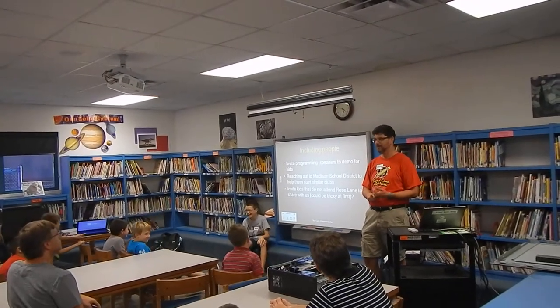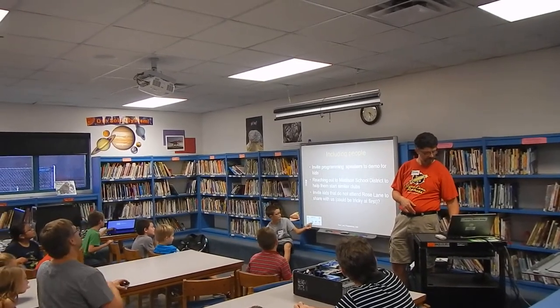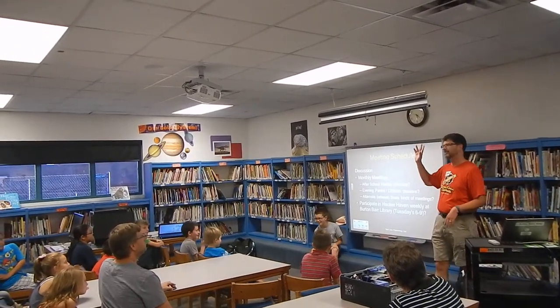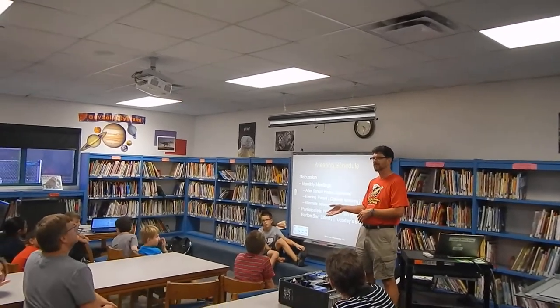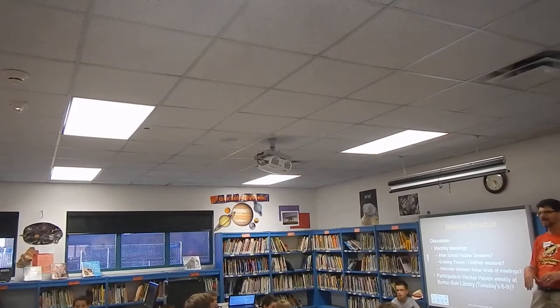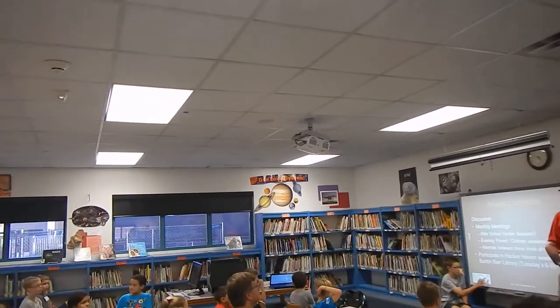So let me back up for a second. Just show of hands — would you rather do a meeting in the evening or one right after school? It sounds like it's about 50-50, so I was thinking maybe we just alternate and come up with a schedule depending on who wants to participate. We've got a sign-up sheet going around.